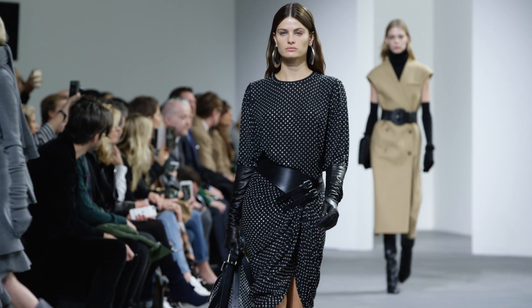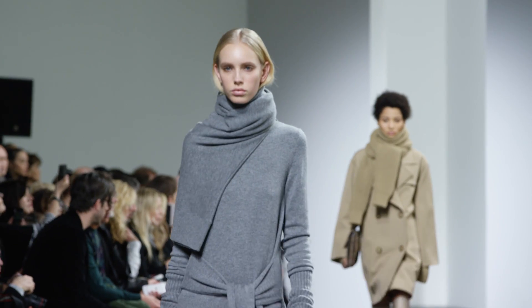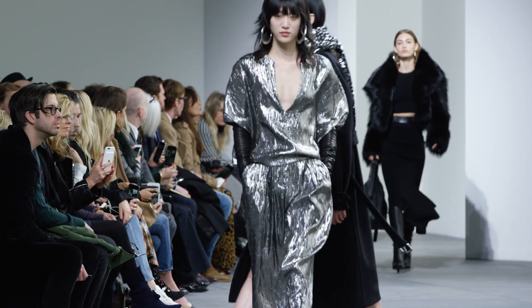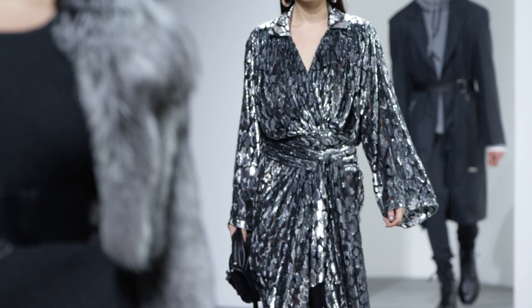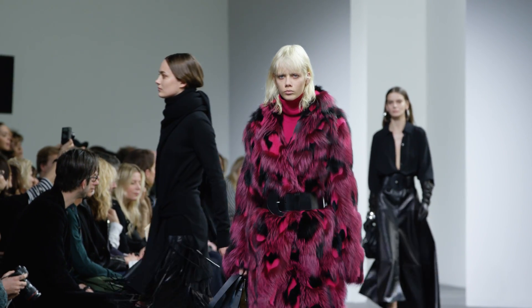I'm a texture junkie, so there are amazing tweeds and herringbones in the collection, beautiful cashmeres, very soft silks, and metallic lamés — things that kind of catch the breeze — and then certainly wonderful shearlings and some fabulous intarsia furs.